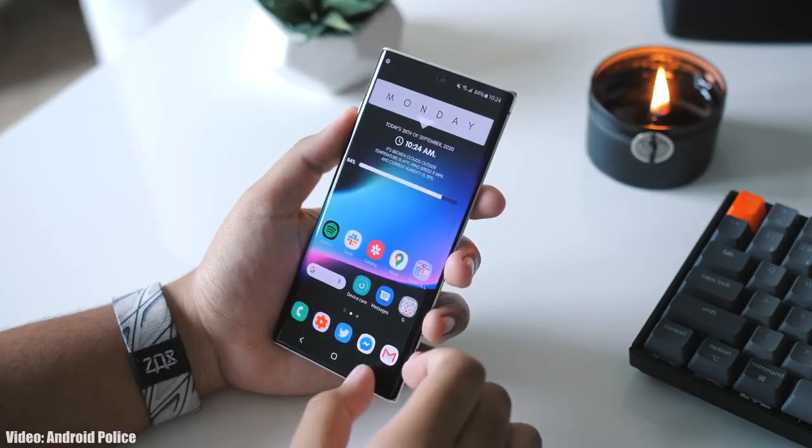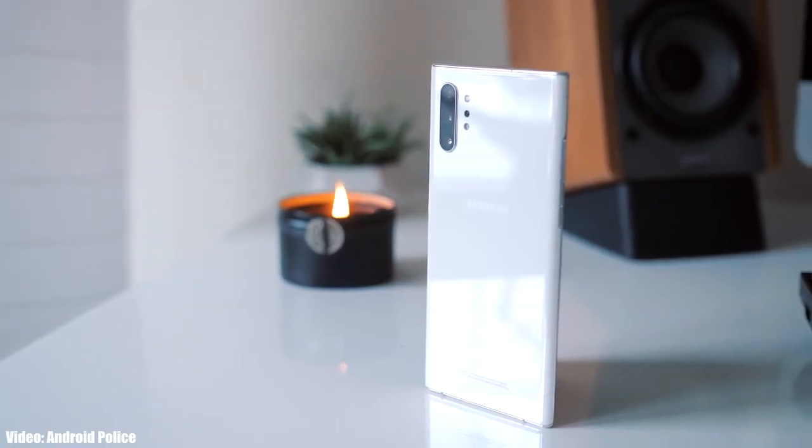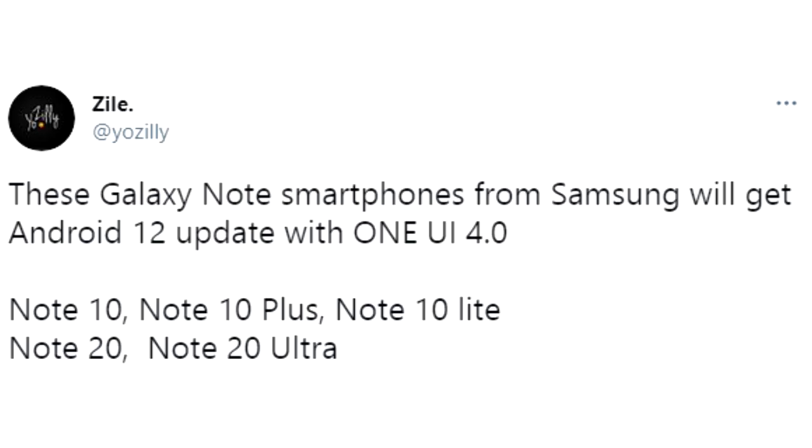Let's take a look at the devices from Samsung that are expected to get Android 12 with One UI 4.0. If you have a Note series flagship smartphone from Samsung — like the Note 10, Note 10 Plus, Note 10 Lite, Note 20, or Note 20 Ultra, including their 5G variants — you will definitely get the Android 12 update with One UI 4.0.